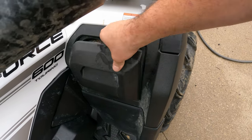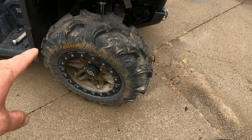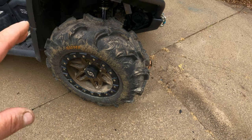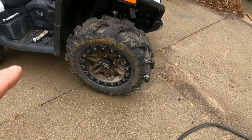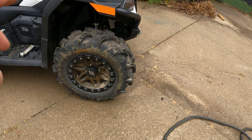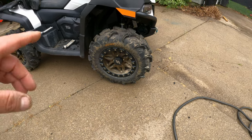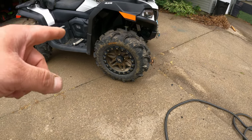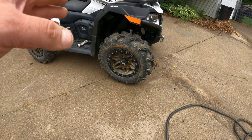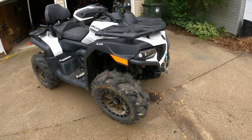CFMoto comes standard with 25-inch tires and 12-inch alloy wheels. I actually went with 27s — they're SunF Warriors. They're very affordable; you can find them on Amazon, I'll have a link down below. I also went with Sedona wheels — they're 14-inch beadlocks, also pretty affordable. I'll have links down below. They look super amazing on this machine, especially when it's cleaned up.